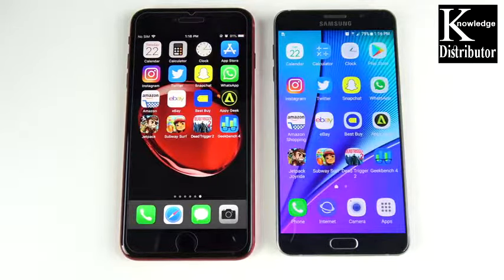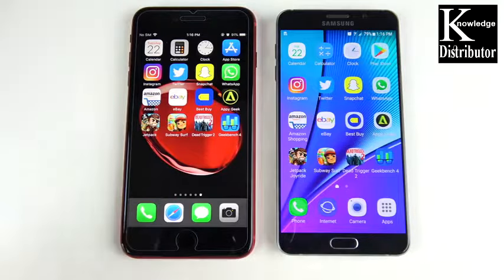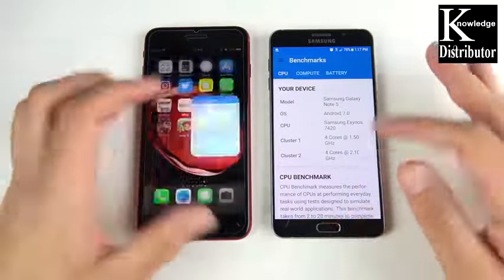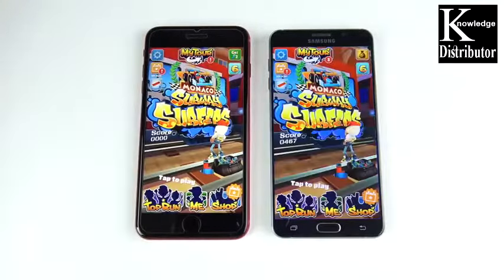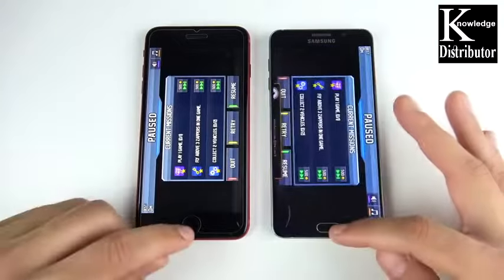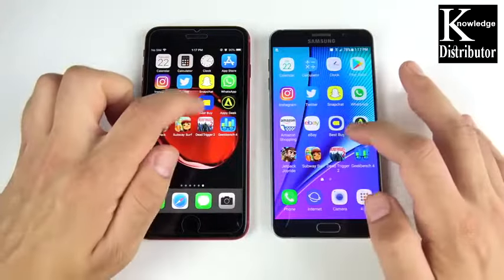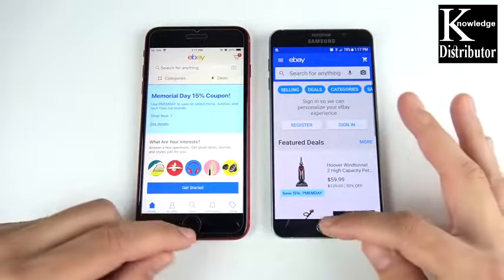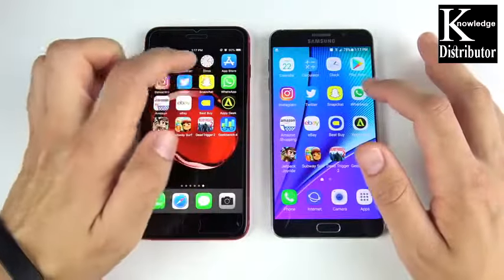Now let's see if the Note 5's four gigs of RAM can hold apps in the background better than the three gigs on the iPhone 8 Plus. Going through multitasking — Geekbench, game center: both holding fine. Subway Surfers: about the same, maybe slightly faster to the iPhone. Jetpack: clearly faster to the iPhone. Appy Geek: slightly faster to the iPhone. Neither phone has reloaded any apps, but the iPhone is opening them a little bit faster.